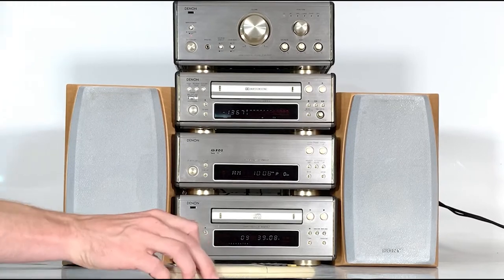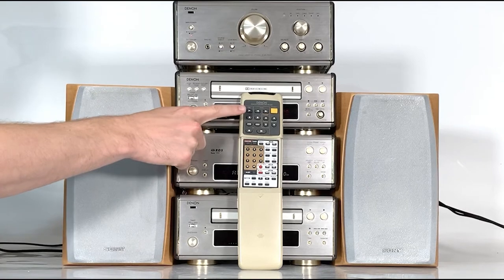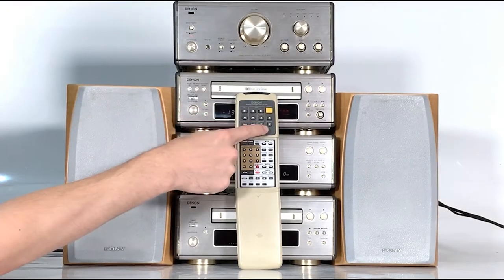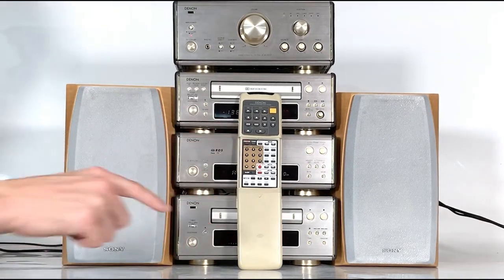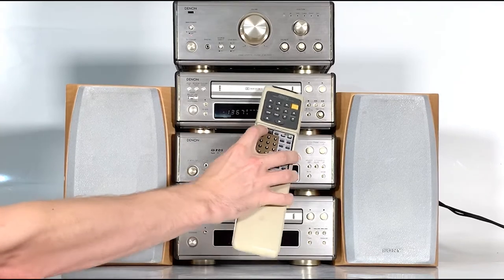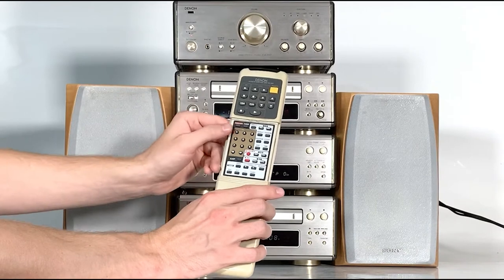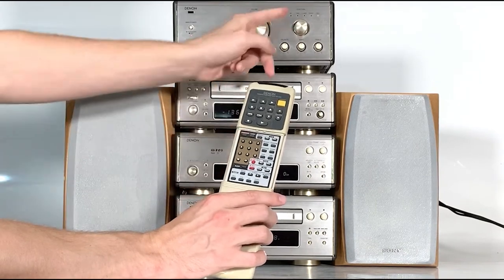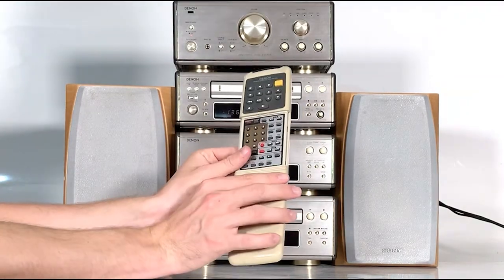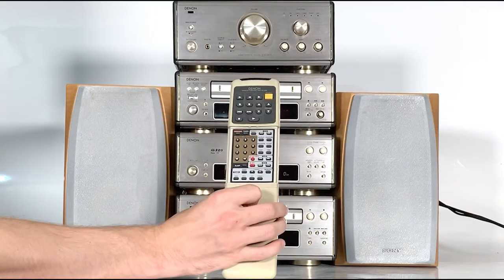Let's have a quick look at the remote control unit. When you slide it open, the main part is split into different sections: mini disc functions, cassette deck block, tuner block, and a CD block. When you slide down to the secondary panel of buttons you get to switch between functions. On the bottom left you've got a nice sleep timer which allows you to put the system to sleep after a certain amount of time.